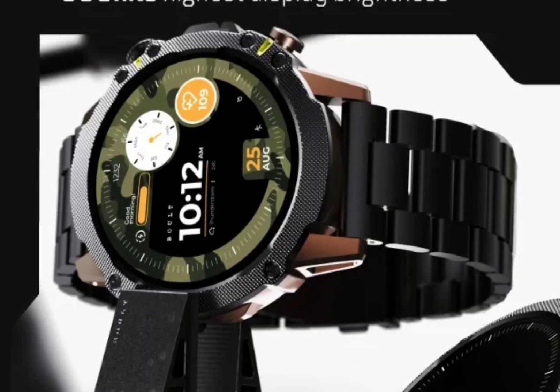Boult Sterling Pro with an AMOLED display and blood pressure monitor has been launched in India. Last month, Boult Audio announced the Crown R and Drift Pro smartwatches in India. Now the homegrown brand has expanded its range of smartwatches with the latest offering called the Boult Sterling Pro.